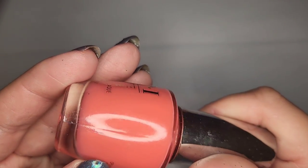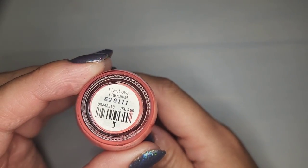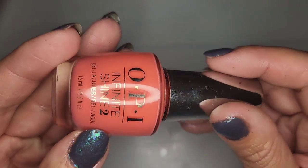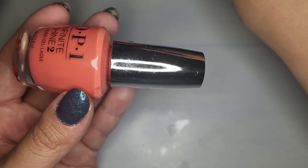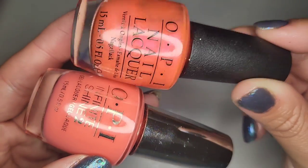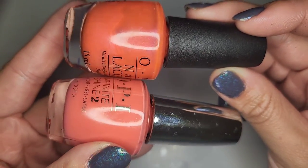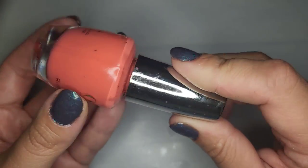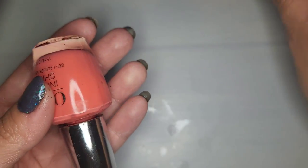We have another OPI — a coral shade called Live Love Carnival. I feel like I'm actually gonna like this one pretty well. It's very similar to the Down to the Corral shade but a little more pink leaning than orange, still very very pretty with enough color to where I feel like I'm gonna like it better than the real peachy one.